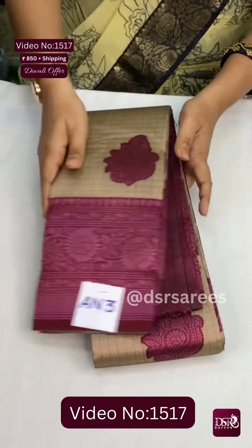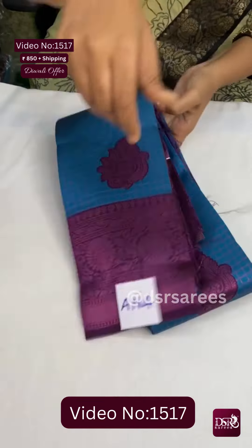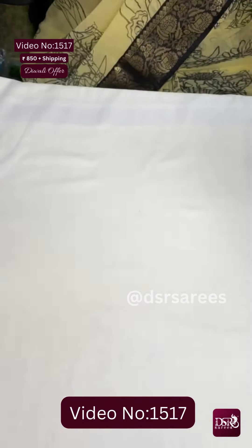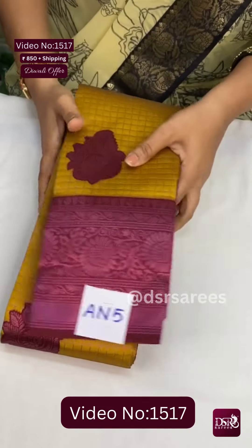An3: golden grey with maroon combination at just 850. An4: a super beautiful blue with wine color border — this is An4. And An5: yellow with maroon — a very striking combination — this is An5 at just 850 plus shipping.